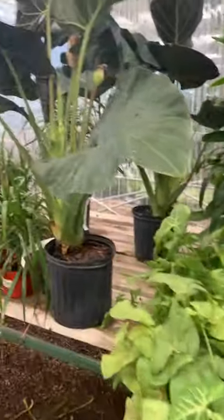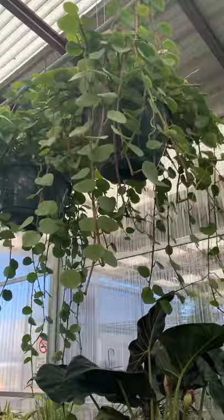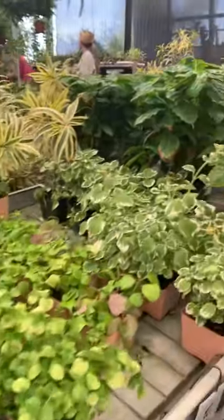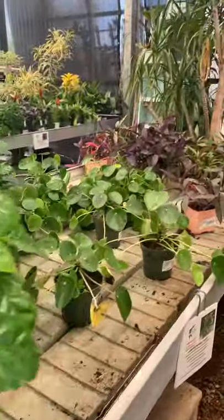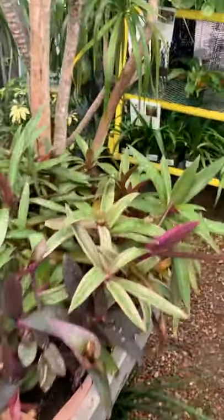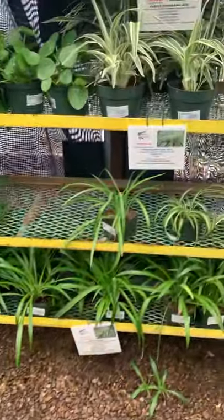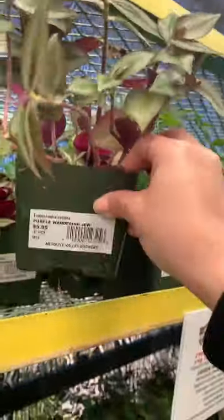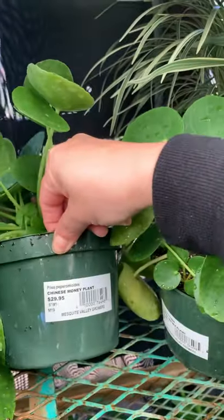Some syngoniums. I'm not sure what those are but they're massive. Some pileas — these four-inch pileas are $19.95. Spider plants. Some wandering jew — wandering jew is $5.95, not bad. This is a bigger size pot and that one's $29.95 for the pileas.